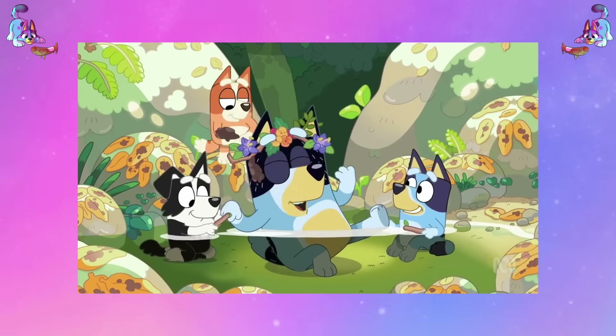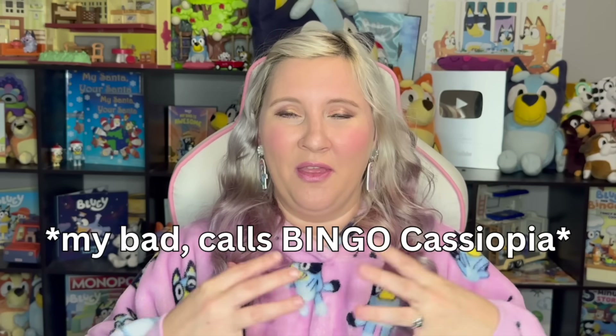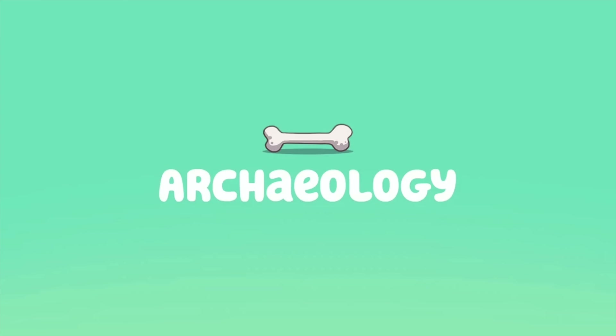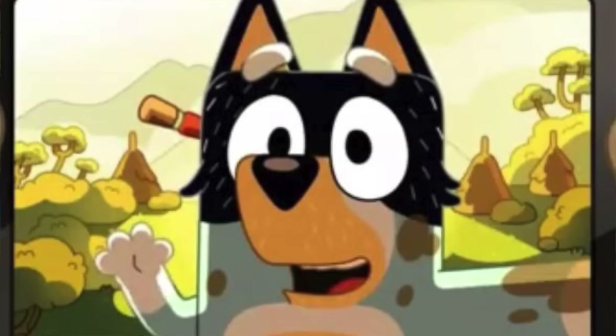Before I talk about Bandit's dad jokes, we do have to talk about the Cassiopeia joke. Bandit calls himself Cassiopeia in the very end in the day spa scene. Cassiopeia is a famous queen in Greek mythology, and we know that Bandit is an archaeologist — so it's a nice little tie-in that he would use ancient people as nicknames in games. We saw it with Telemachus and things like that, so Cassiopeia is another one of those.